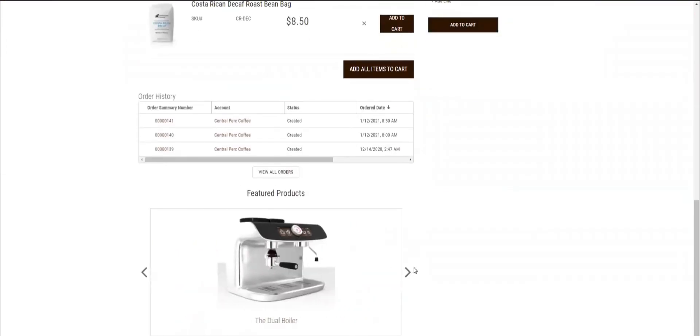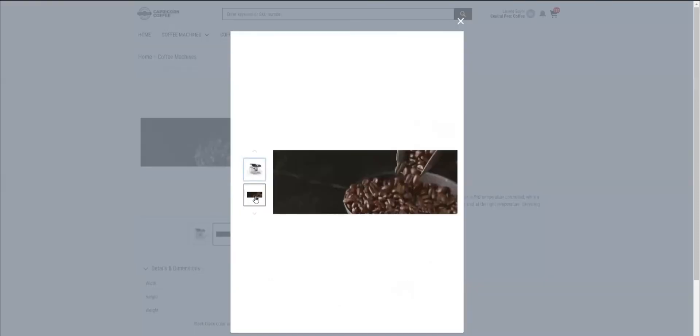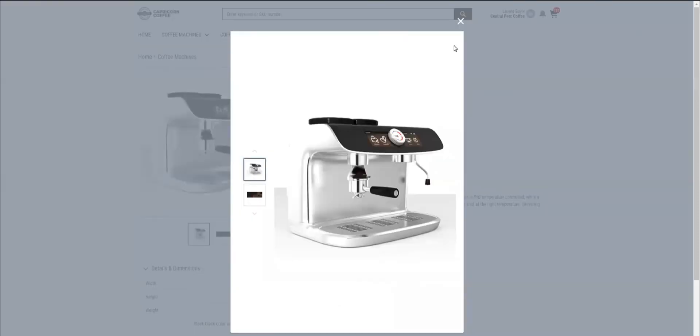Below the order history section, I notice a slider with several featured products. The dual boiler could be a great addition to my coffee shop chain, so I move on to find out more about it. The product page offers me complete information, a picture gallery, and detailed specifications.